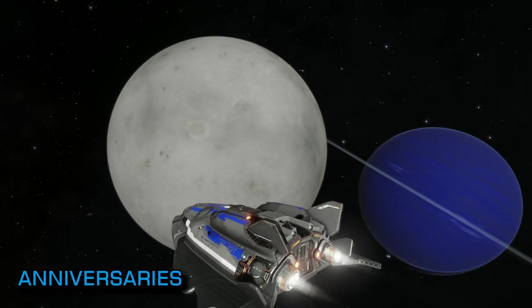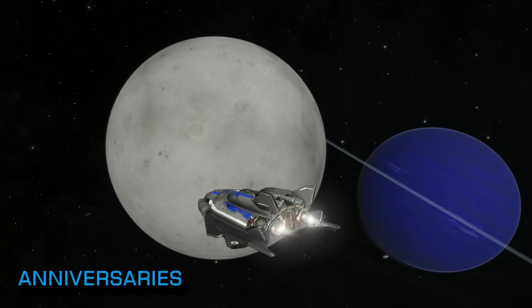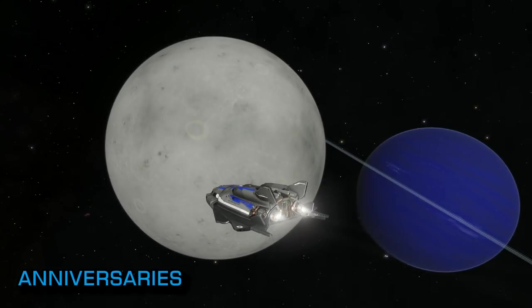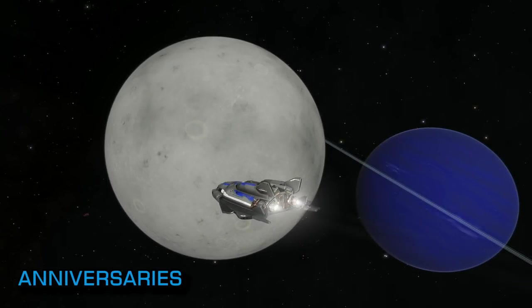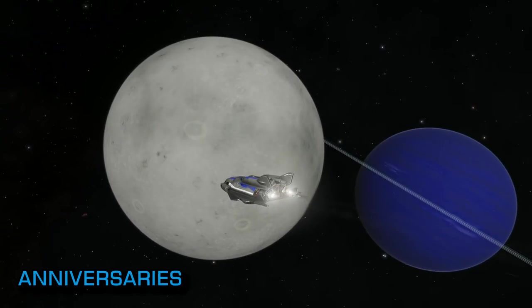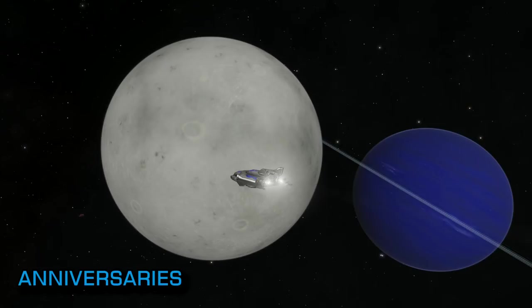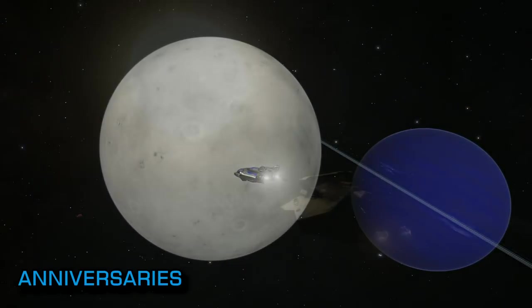EDSM, the Elite Dangerous Star Map, is 4 years old this week. This invaluable tool and database facility has become an absolute staple of the ED community, tracking commander movements, expeditions and discoveries all across the Elite galaxy. If you've not seen them already, I urge you to take a look at the EDSM traffic reports on YouTube — they are a fascinating insight into the often unseen back-and-forths across the vast expanse of the space we all inhabit.